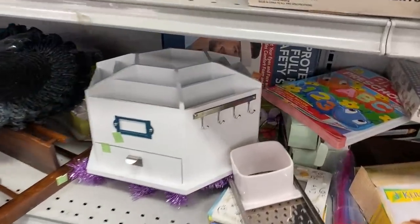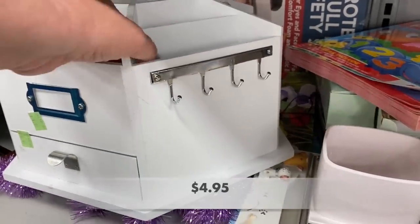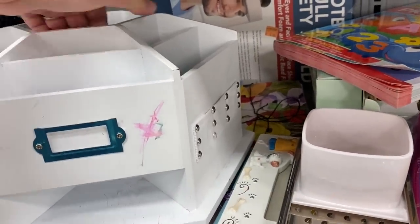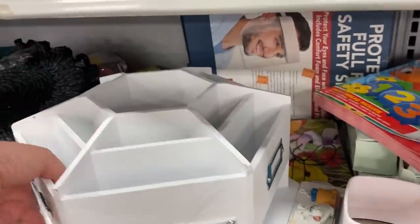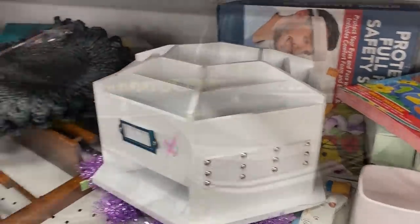These organizing caddies are always a great pickup — perfect for your art room, your craft room. These are very expensive if you buy them at retail price. All you have to do is just clean this up and you've got a great piece.